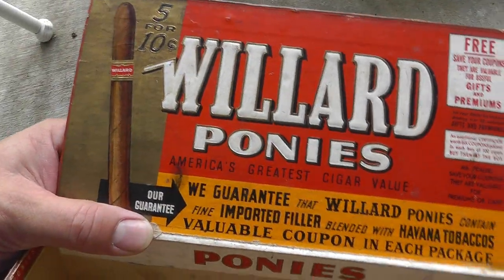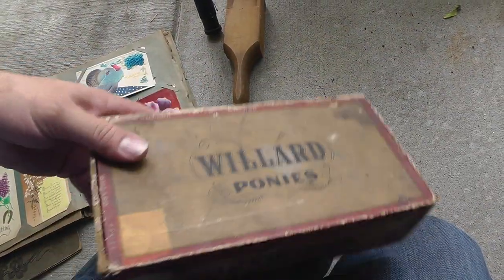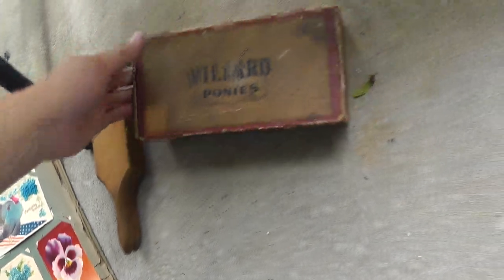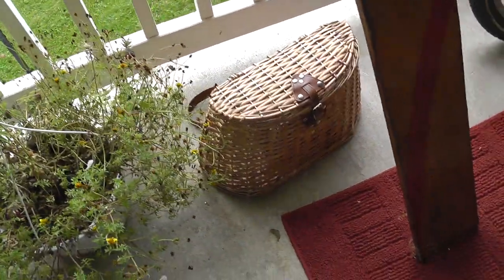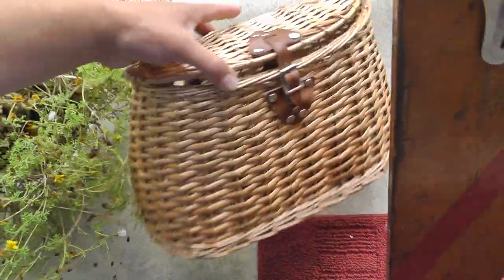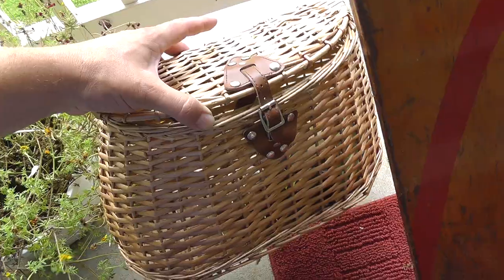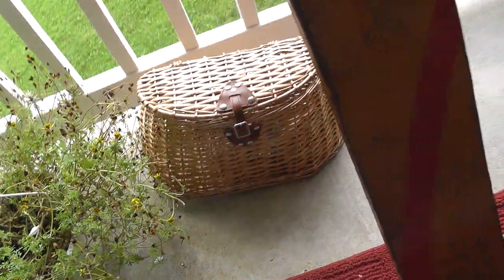Old cigar boxes have done really well for me. I like the artwork on the inside there. That was $5.00. Fishing creel — even though this is just a decorative one, not really meant to be used out in the field. Paid $3.00 for that, and I'll still get about $25.00, $30.00 for it.